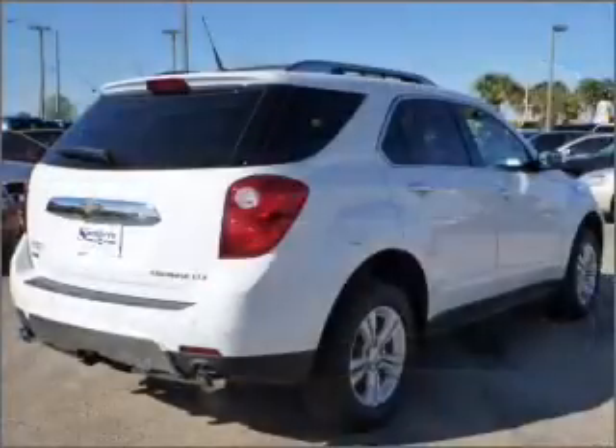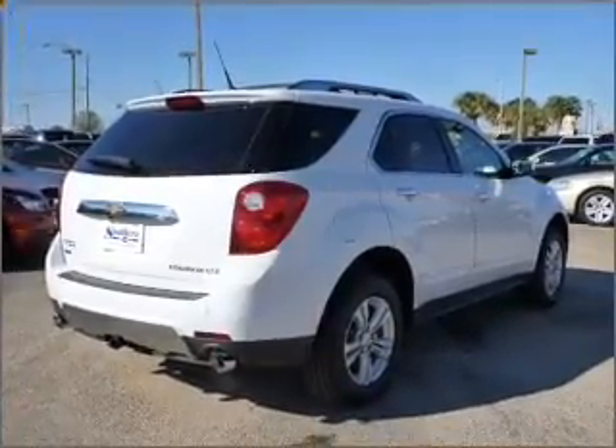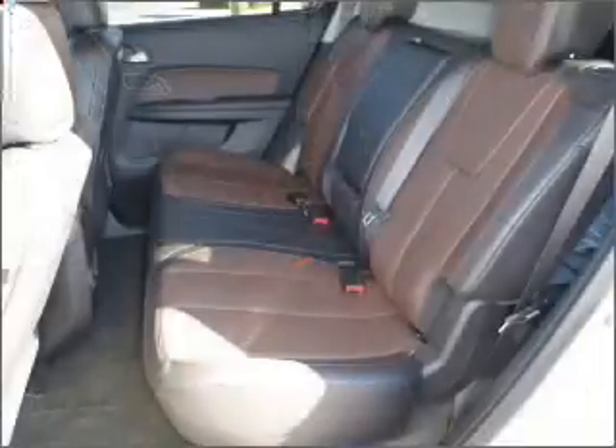Memory settings are one of the many luxury features on this vehicle. Fumble your keys no more with the convenience of keyless entry. This vehicle's leather seats add a stylish touch. Drive safer and more fuel efficient with the cruise control.